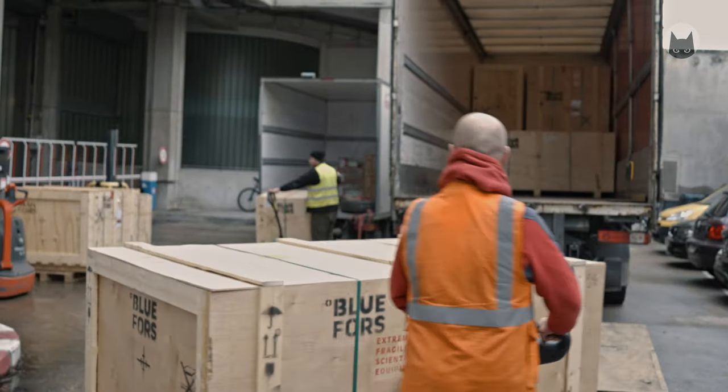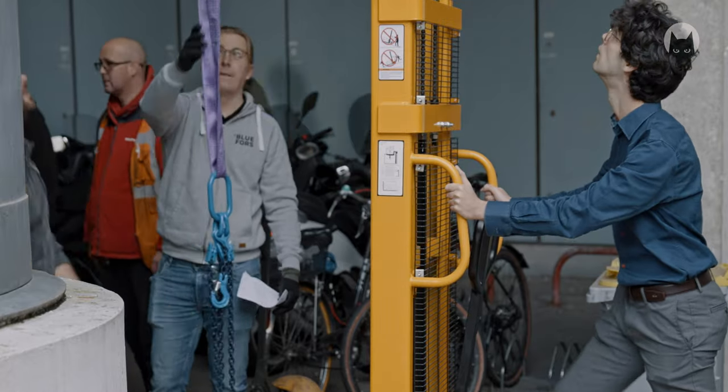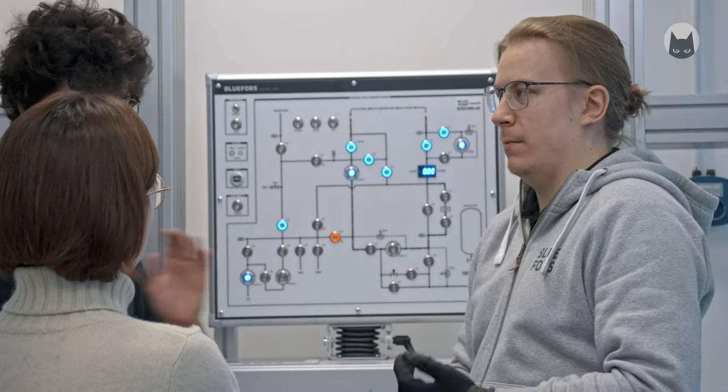We received these machines from Blue Force, a company based in Finland. We installed these two fridges. We are a team of five people composed of mechanical engineers, quantum engineers, and technicians. Blue Force also sends an engineer that comes and helps with the installation.